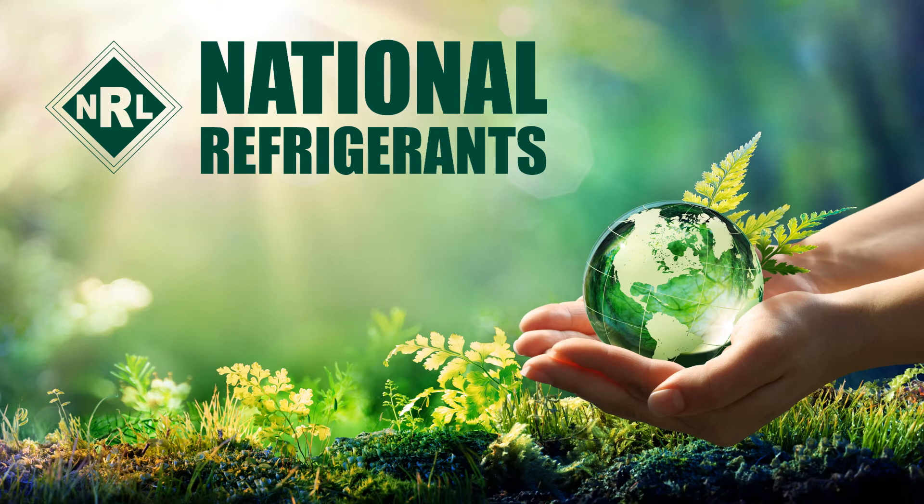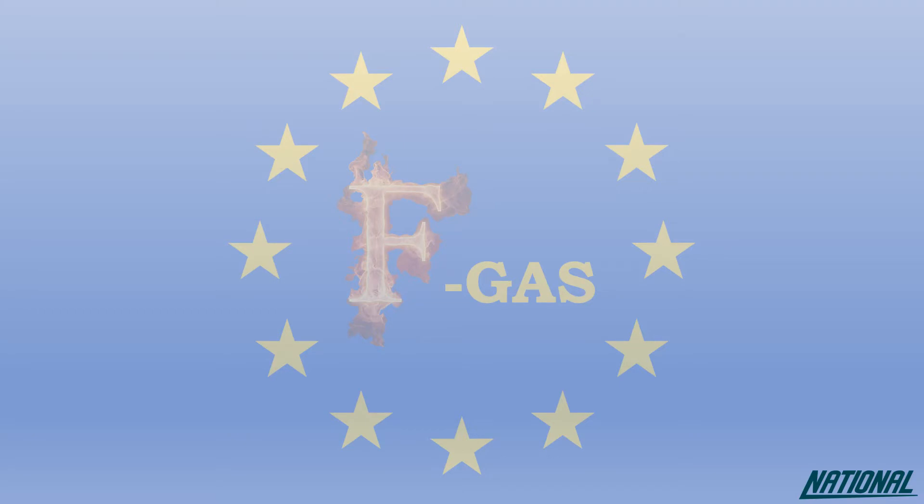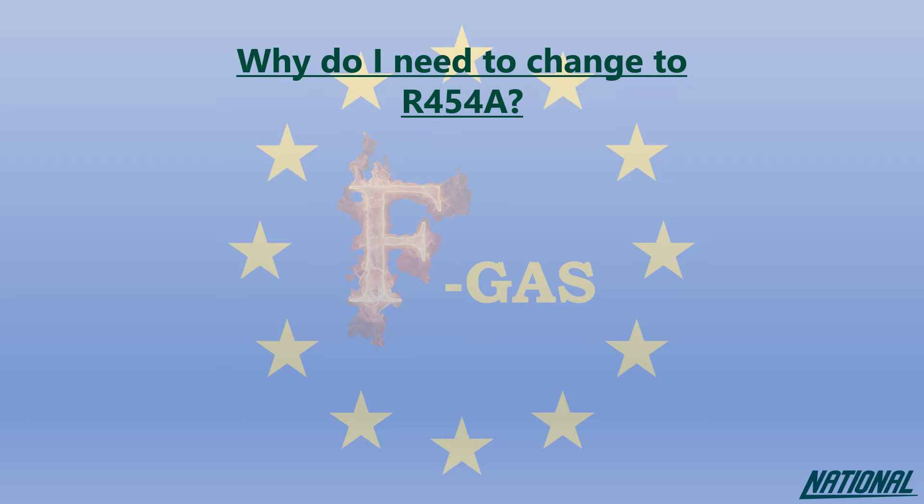Hi, I'm Simon Rabelscroft at National Refrigerants and I'd like to welcome you to this short guide on the refrigerant R454A. If you're wondering why you even need to think about changing refrigerants, please check out our National Refrigerants Guide to FGAS Legislation.